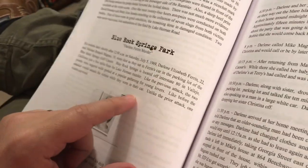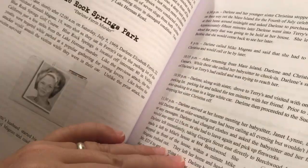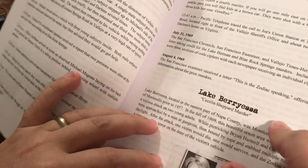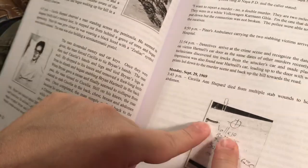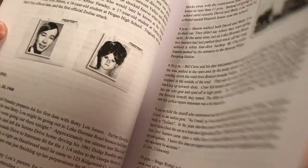Blue Rock Springs Park — if you watch the movie Zodiac, this is the first murder they show. It was the murder of Darlene Farron, and the gentleman she was with survived the attack but was severely wounded. The Lake Berryessa murder — Cecilia Shepard — her boyfriend survived. It was a knife attack, and that was also the murder where the Zodiac wore his costume: his hood with clip-on shades and the Zodiac symbol on the costume. He wrote on their car door: Vallejo 12-20-68, which would be the first murder.